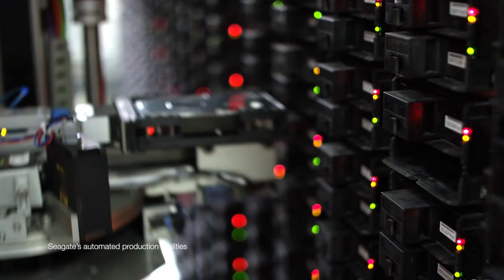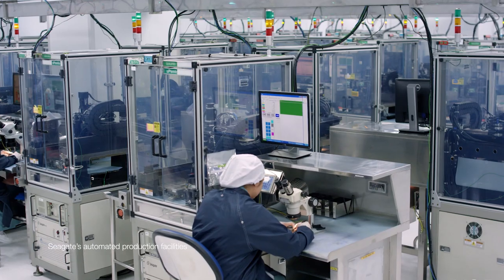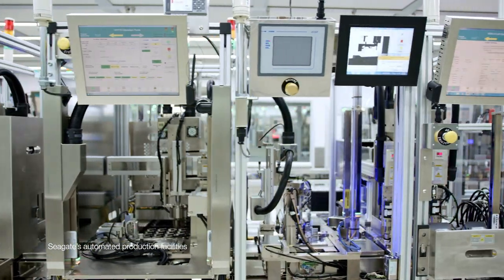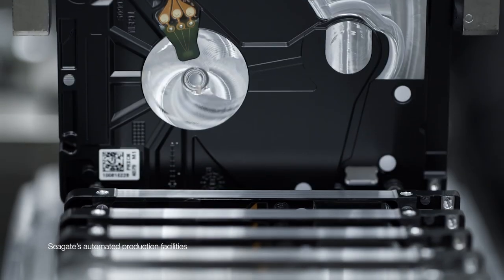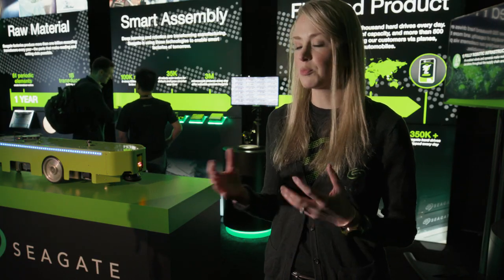Data really has the potential to improve the efficiencies in our factories. We've implemented over 35,000 robots equipped with AI technology to make the timeliness of bringing our product to market more quick, and also just improving the quality of our products over time as well.